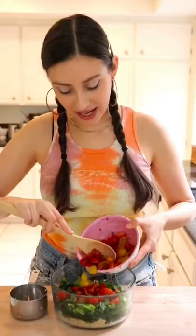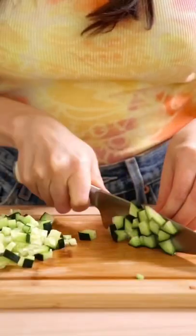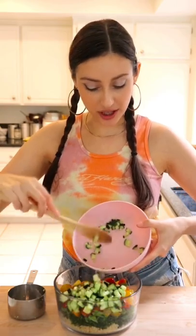Tomatoes are great to get those antioxidants, which I recommend boosting while you're in your 20s. Next we're adding in some cucumber, which is great for internal hydration, which in turn is great for your skin.